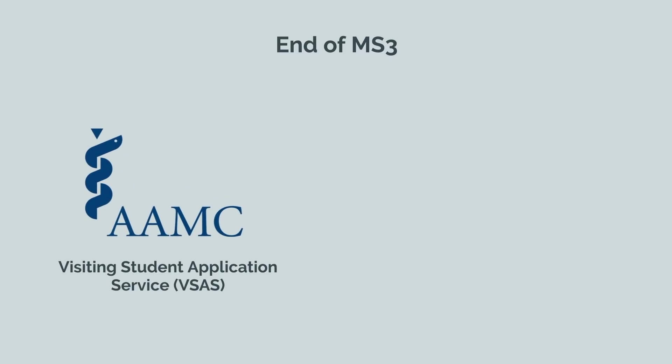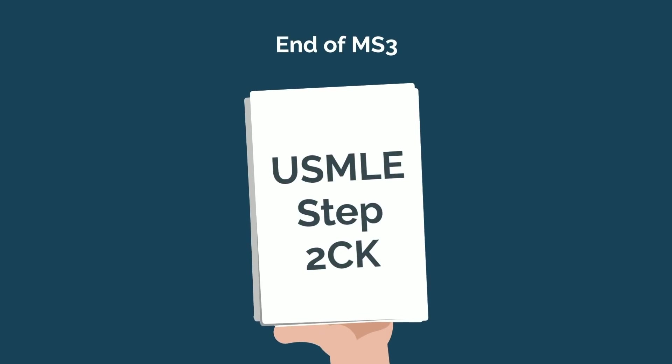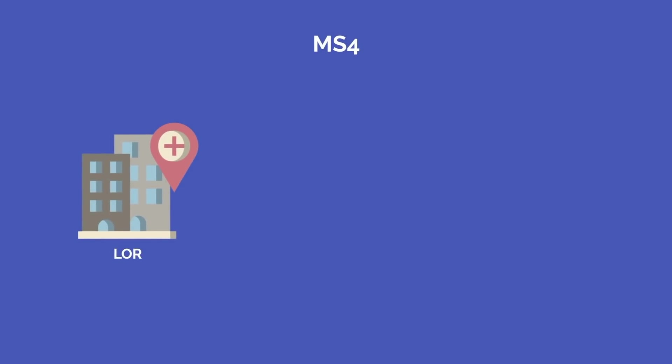Towards the end of your third year, you should have figured out which specialty you're applying to. At this time, you'll begin applying through the Visiting Student Application Service, or VSAS, to secure sub-internship positions at various programs across the country in your desired specialty. The end of third year is also the time most students take USMLE Step 2 CK, although others opt to take this later during their fourth year.